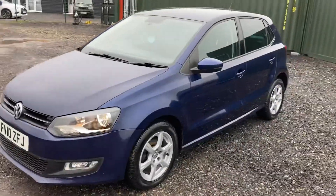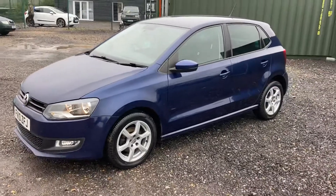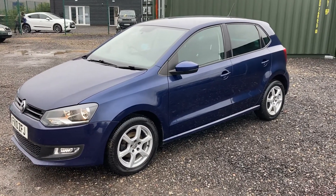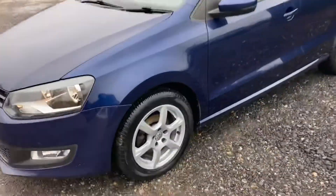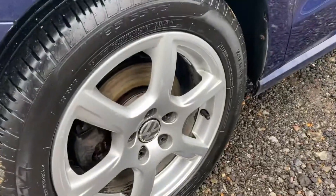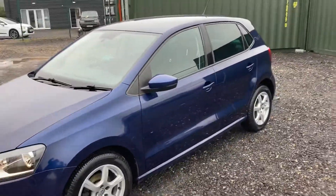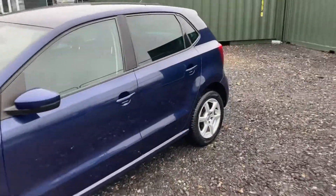Very nice car this one for the age — been well looked after. You've got alloy wheels all around with plenty of tread on all the tires. As I said, this one's a five door so it's a lot more desirable.